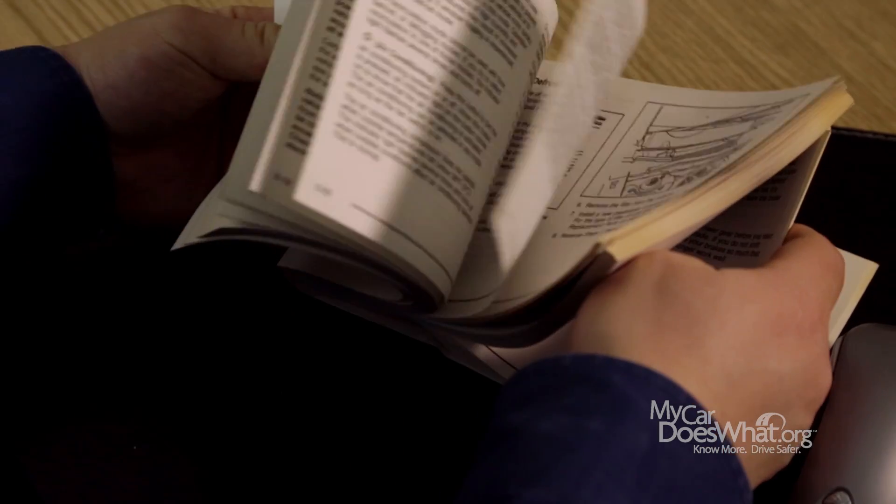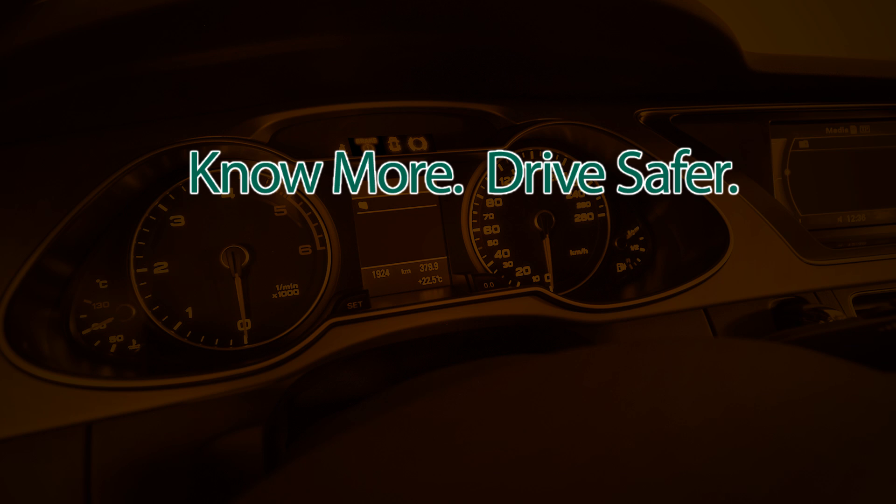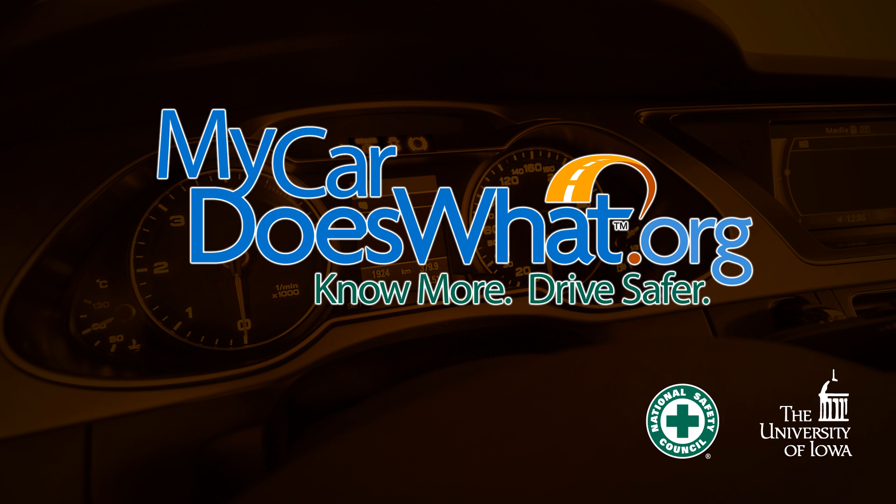Remember, for quick tire information, check your owner's manual or the inside of the driver's door. You are your car's best safety feature. Drive safer — visit mycardoeswhat.org for lots of great, easy-to-use information.